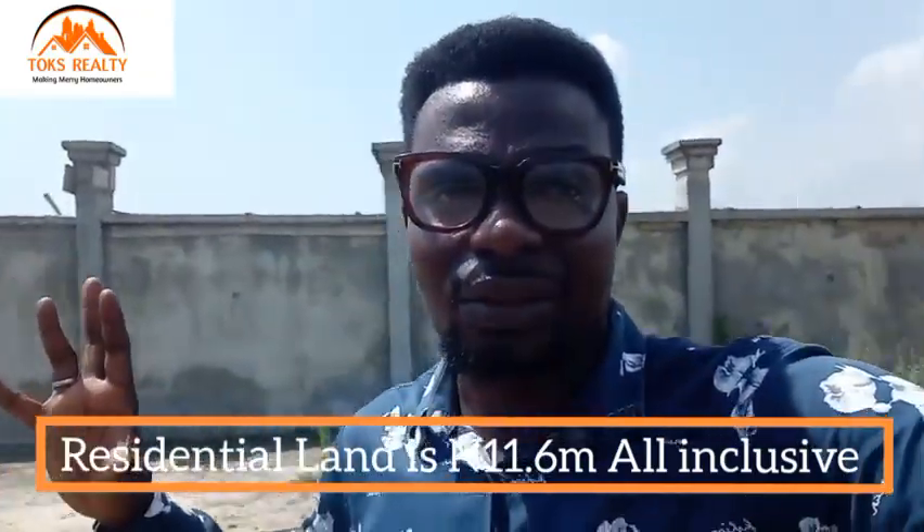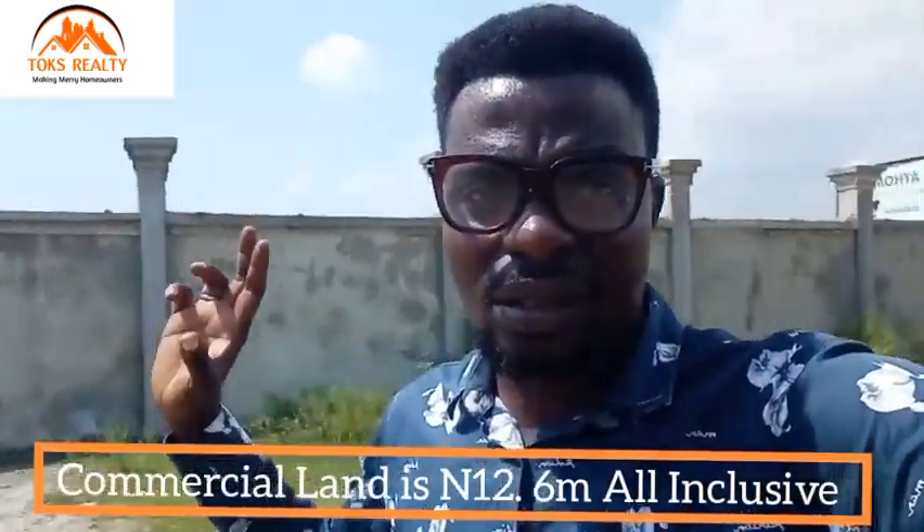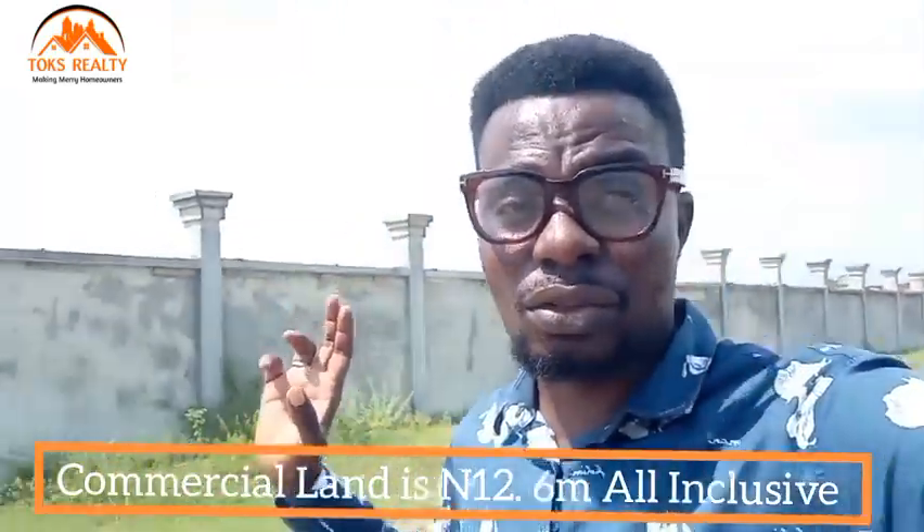I'll be taking you around now so you can see how the inside of the estate looks like. It's a dry land, so take advantage of it. It's government allocation that has a title on it. When you pay, you get your survey, you get your deed of assignment, you get all your documentation fully, and your receipt for the land. So you can buy, you can key into it, you can start building right away.